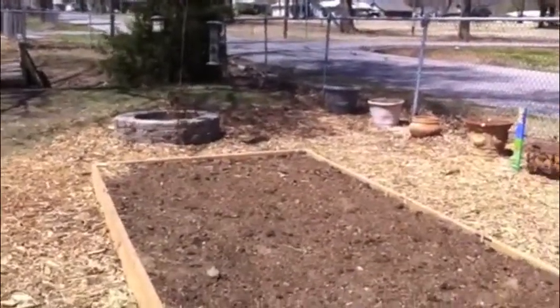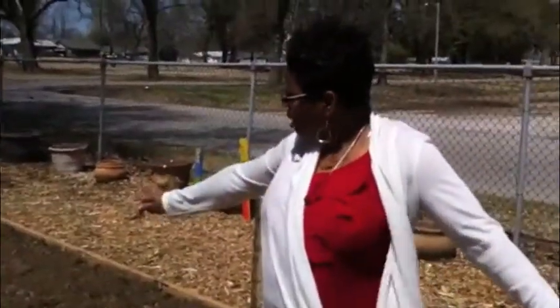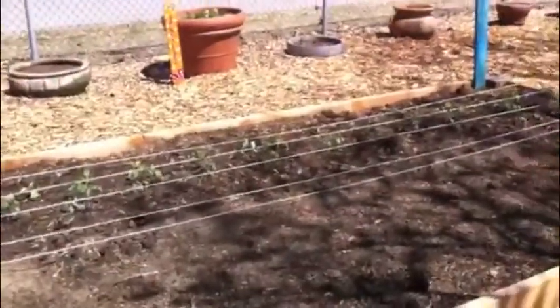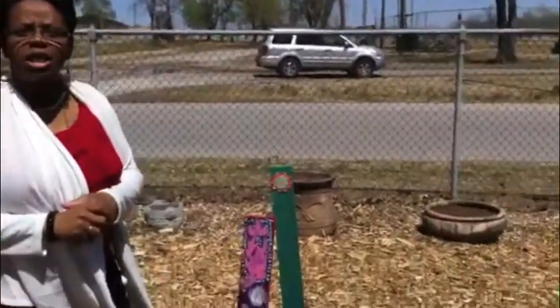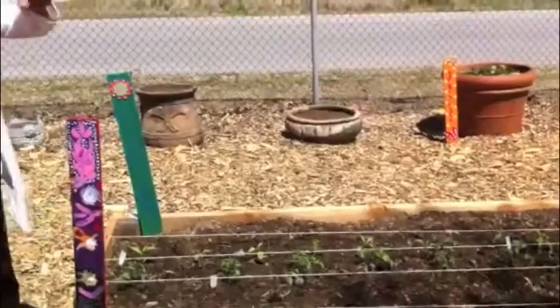We had some topsoil brought in, we've had some mulch donated. Mr. Bagby from Bagby's Lawn Service came in and he mixed in some different fertilizers into our boxes. Mr. Bagby had also donated these pots. We've had several different vegetables planted into our gardens. We've had donations from Okamogi Creek Nation — they donated the wood chips for us.